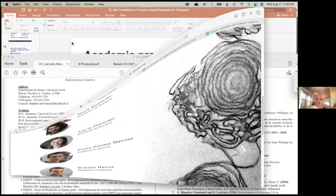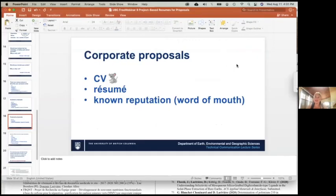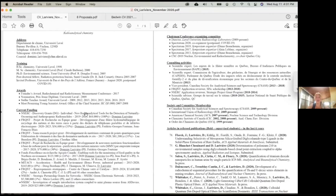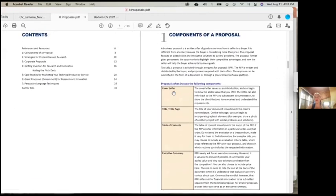Now let's get to the corporate aspect. Corporate proposals are different: it's not going to be a long list of publications. A business proposal is a written offer of goods or services from a seller to a buyer. It's different from a tender, where the buyer often just asks how much it will cost — a proposal focuses on added value and innovative solutions to the buyer's problems. The proposal format gives proponents the opportunity to highlight competitive advantages and how the seller will help the buyer achieve its business goals.